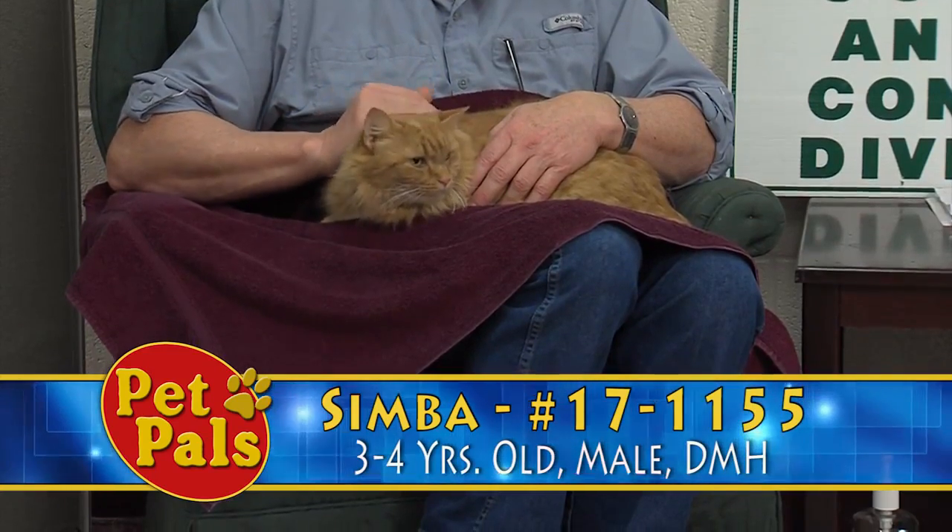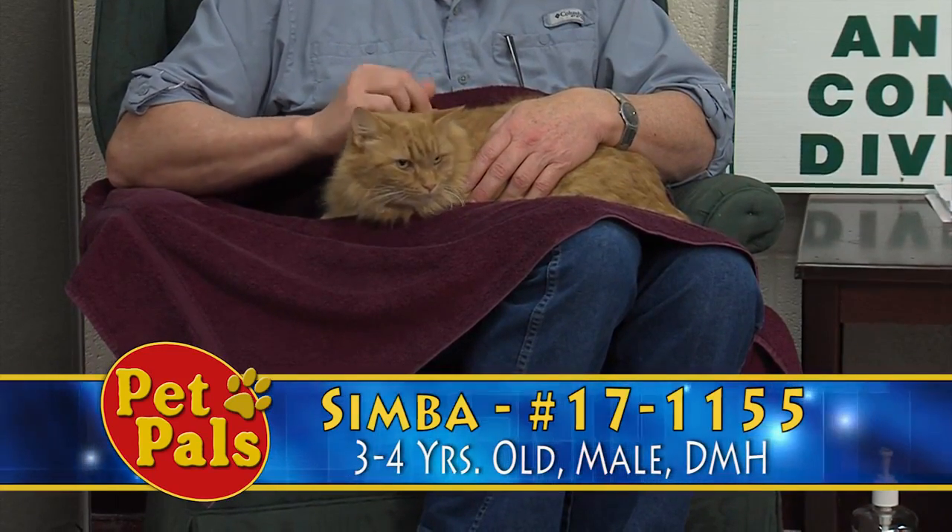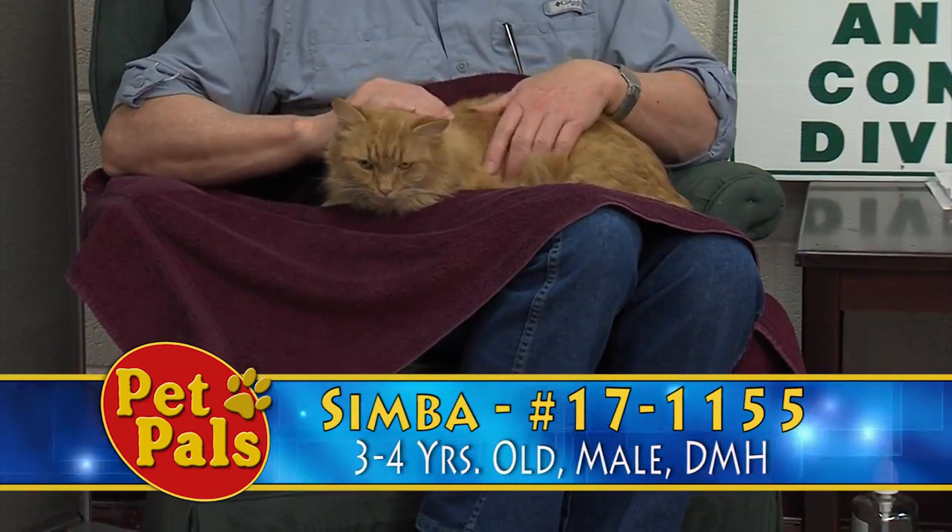He is a three to four year old orange tabby, domestic medium hair. He's very friendly and very calm.